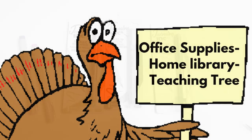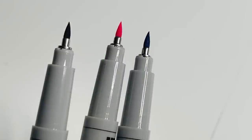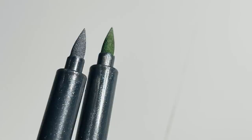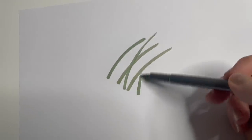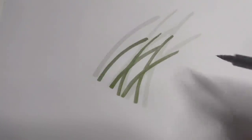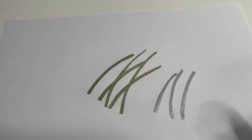Now we'll move over into the office, home library, and teaching tree section. They have these journaling markers, which they've been putting out periodically. You've got the paintbrush tip in black, pink, and blue. They just put out new metallic colors in silver and green. At first it doesn't really look very metallic until it dries — then if you move the paper around when the light hits it, you can see the metallic look.